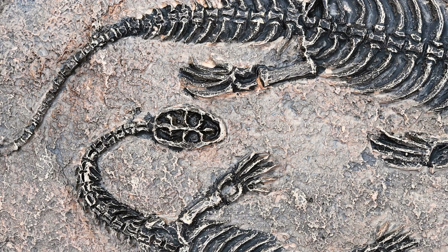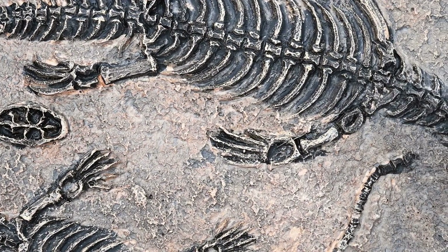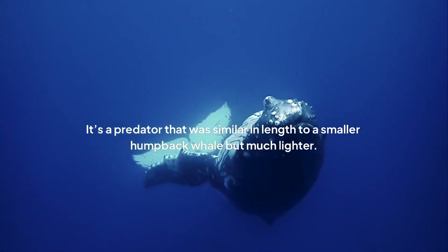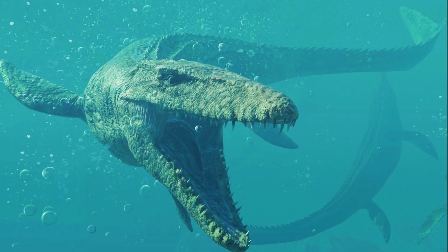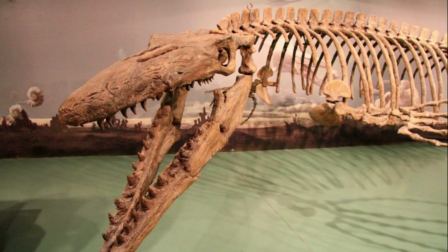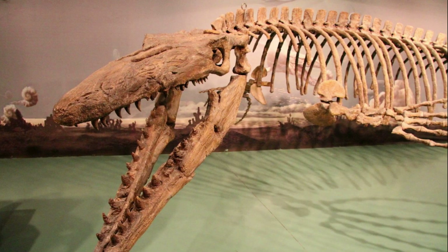Some older estimates for the biggest Mosasaurus hofmanii suggest they could have potentially reached lengths over 50 feet and weighed around 10 tons. To put that in perspective, that's as long as a school bus — a predator similar in length to a smaller humpback whale but much lighter. As geologist James Starnes said, this is a true sea monster. This was bigger than most dinosaurs walking around on land. That single chunk of bone, found by pure luck, confirmed that a true giant, an absolute apex predator, was patrolling the waters of ancient North America.